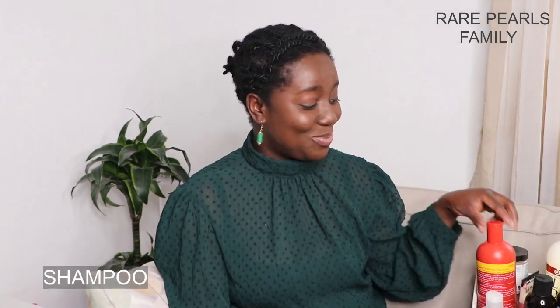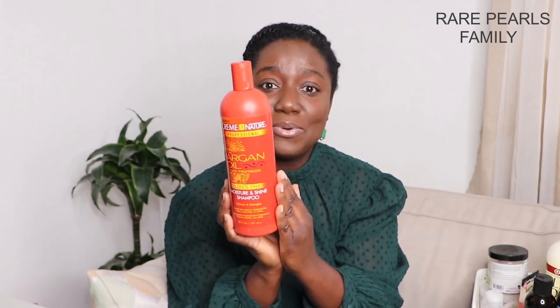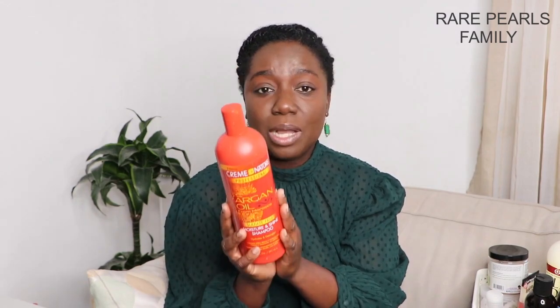We'll begin with our shampoos and then move in the order of conditioners, leave-in conditioners, and then the products we use for styling and sealing in our moisture. For our shampoo, one of the shampoos we use is the Cream of Nature Sulfate Free Shampoo, and this shampoo really works well on our hair.